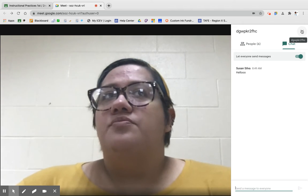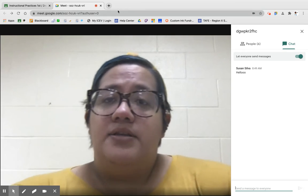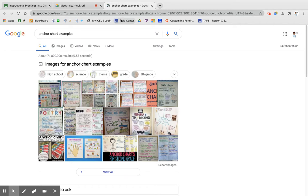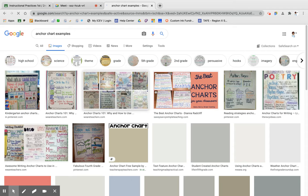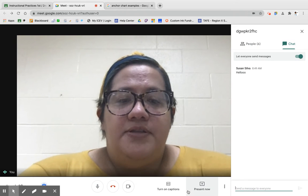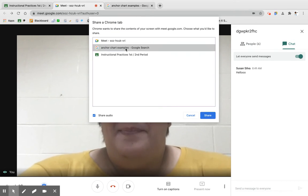So anchor charts are really beneficial — they're really important. What we're going to do right now is look at some anchor charts, and I want you to see some examples, because anchor charts can really be what it is that you want them to be. I want you to get a different sense of what an anchor chart can be.